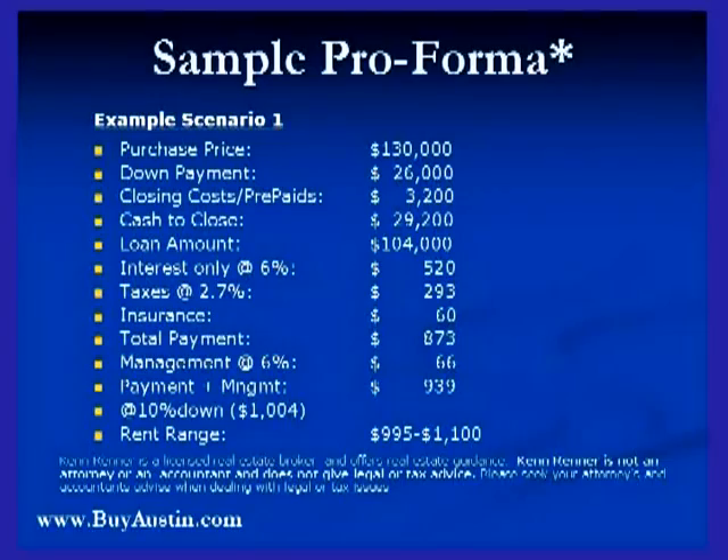Here's your typical scenario. I know it's hard to read, but it's in your book there. $130,000 purchase price, 20% down, $26,000 down payment, $3,200 in closing costs thereabouts, $29,200 in cash to close, loan amount of $104,000.